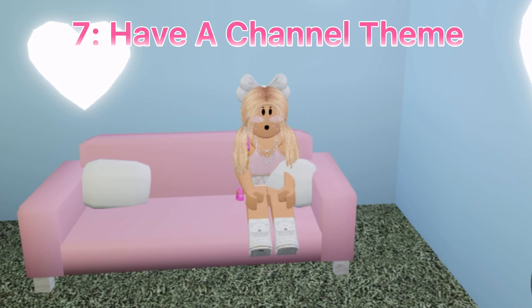Tip number seven: your channel needs a theme. My channel's theme is Roblox Edits, Tutorials, and Gameplay, and my color is pastel pink. It helps show people that when they go to your YouTube page, you're organized and have videos set up for your channel.